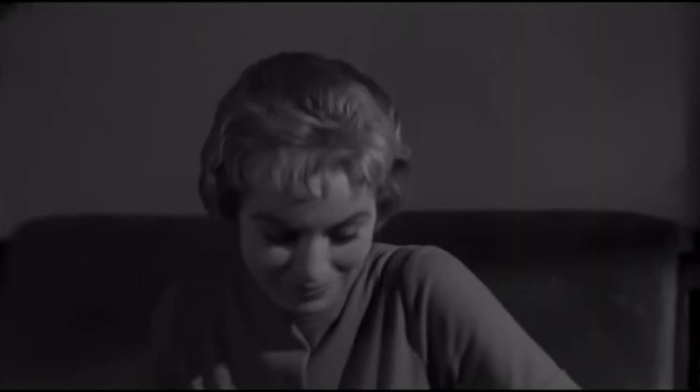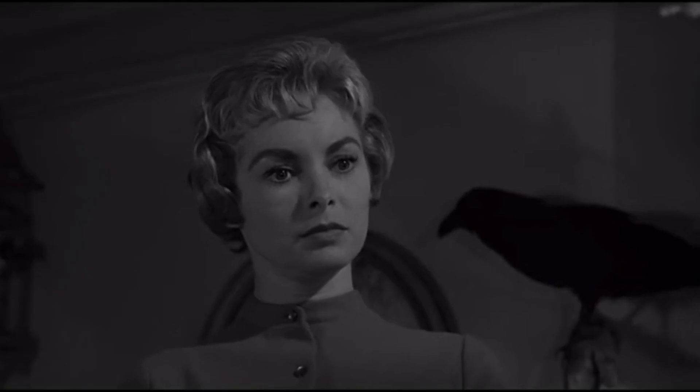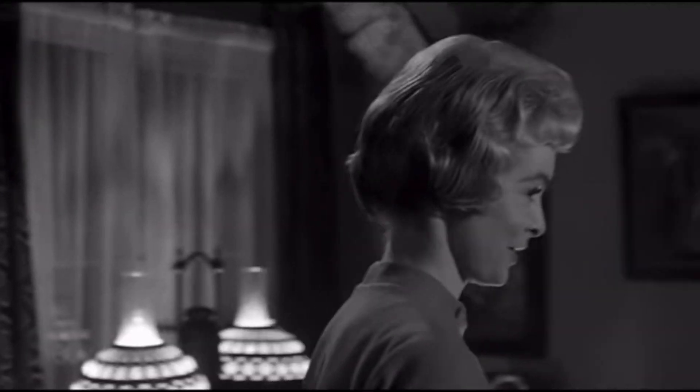After the conversation, Marion stands, with a low-angle shot towards her and a high-angle shot towards Norman, shifting their dynamic and giving Marion more control. She walks out of the room, declaring her need for a shower, unsuspecting of the events that follow.